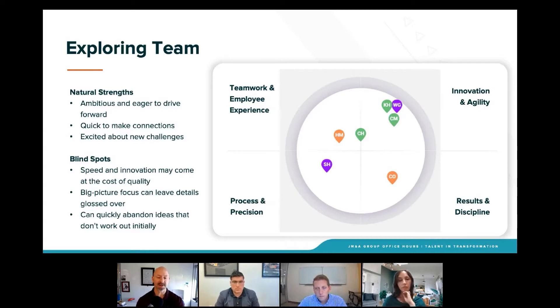Because you have a concentration around innovation and agility, if you think about the collective of the team, it's going to tend to be a team that wants to go fast, that's going to want to change — dynamic — all the reasons we talked about.